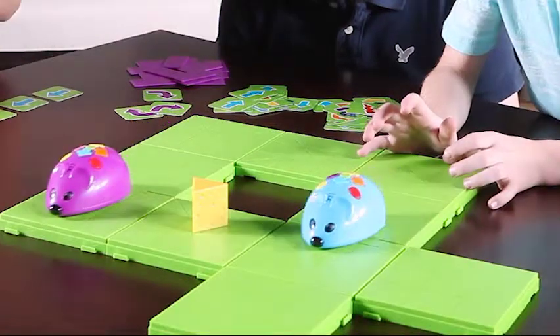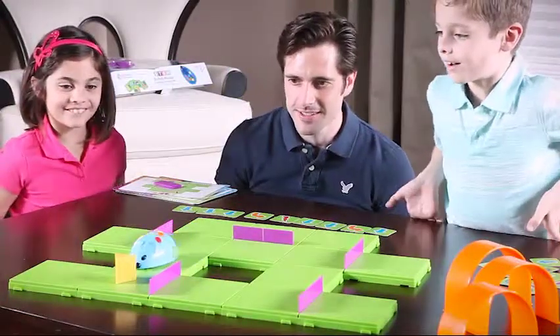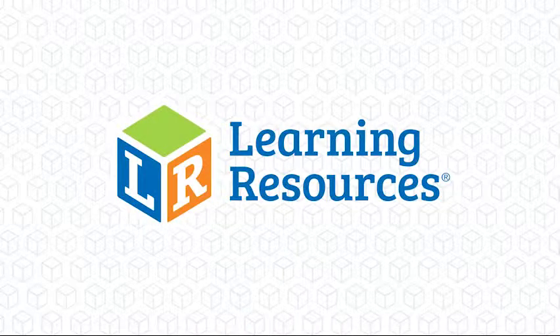You can even add a second mouse for double the excitement. This deluxe set is the perfect hands-on introduction to coding and early STEM concepts. Enjoy hours of fun for the whole family with Colby, the Code & Go programmable robot mouse from Learning Resources.